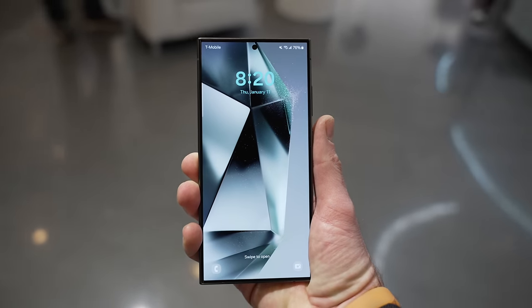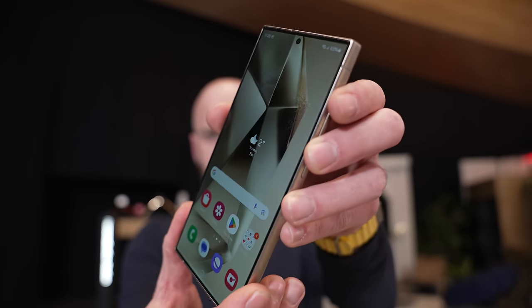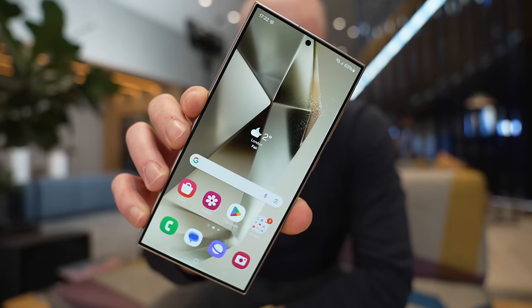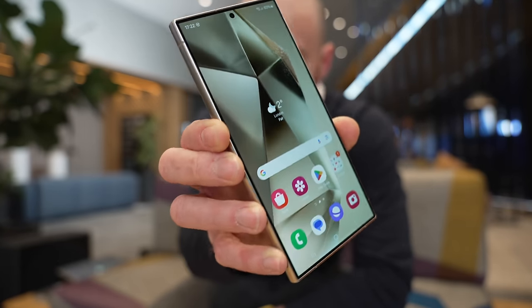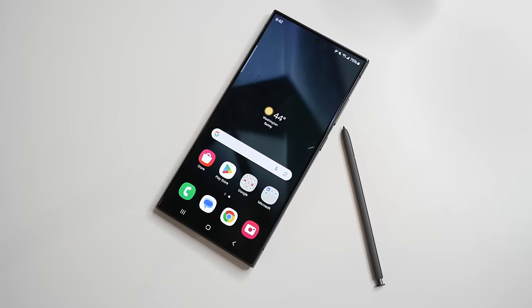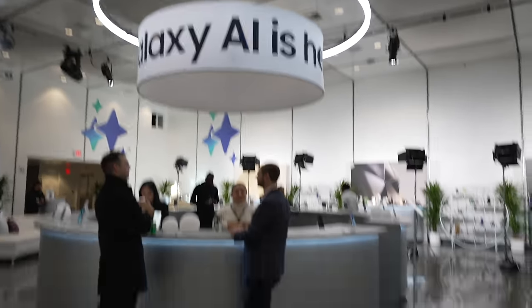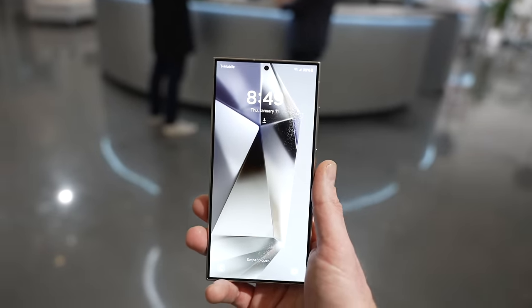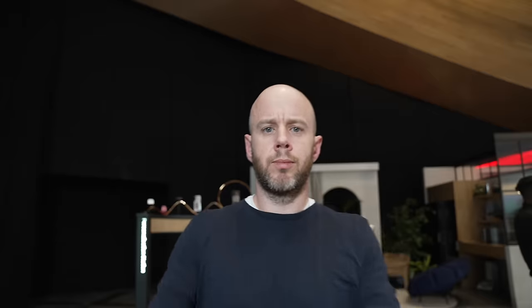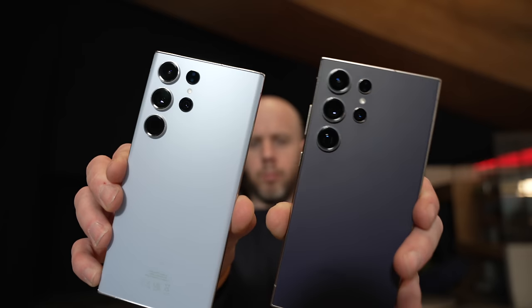The S24 Ultra also has a flat screen — the sides are still curved but the display itself is completely flat. I'm not bothered about slightly curved displays, I quite like them actually, but it's nice to know Samsung is listening and making changes. The S24 Ultra is also the first smartphone ever to feature Corning Gorilla Armor Glass, which is apparently four times more scratch resistant than the previous generation. Overall it doesn't look much different to the S23 Ultra, but that switch to titanium and those beefed-up durability specs are massively welcome.